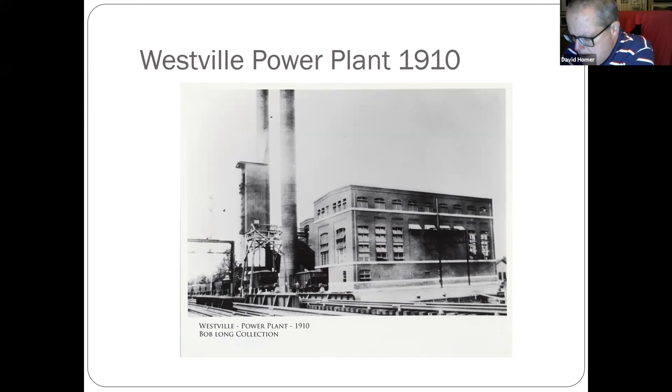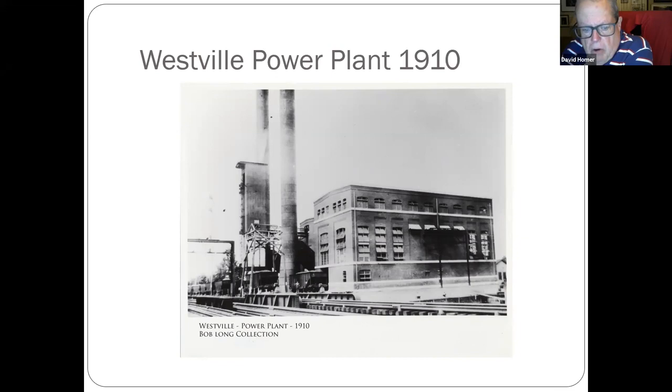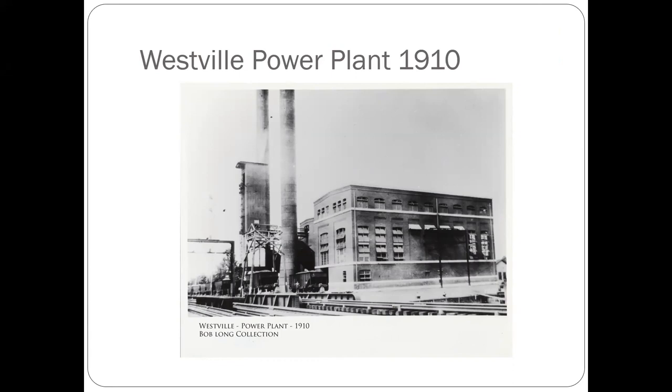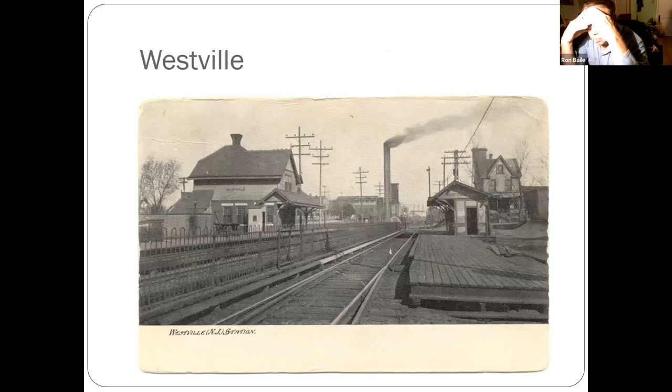Westville power plant — Scott Barnes, a contributor, commented about how long the Westville power plant powered the electricity for the area. It was 1906 until 1924, when they switched over to commercial sources — that's when they started buying power from Philadelphia Electric. They had a transmission line that followed the rail route from Philadelphia over the Del Air Bridge all the way down into Westville. Railroads had some extensive buildings in this area.